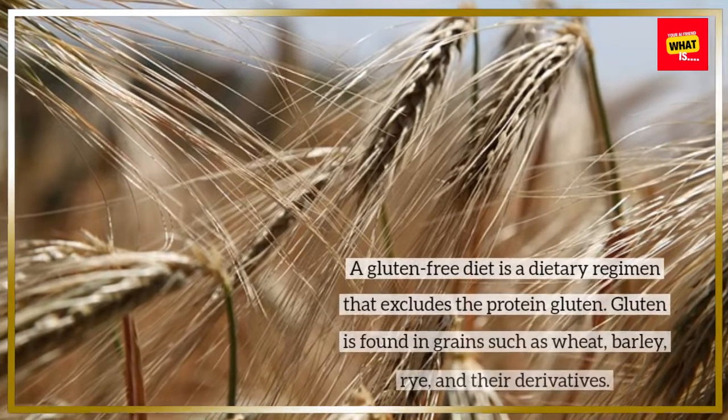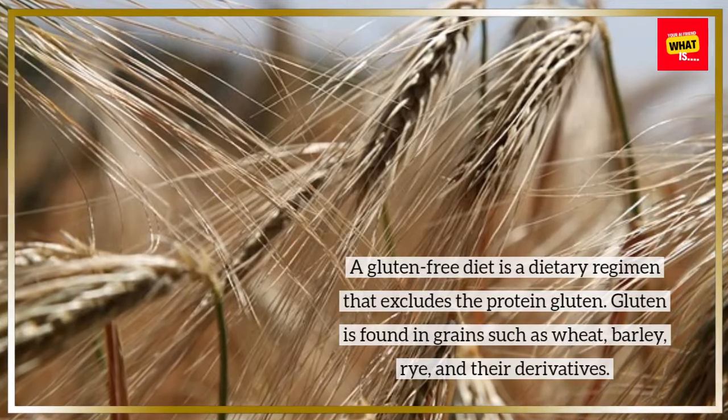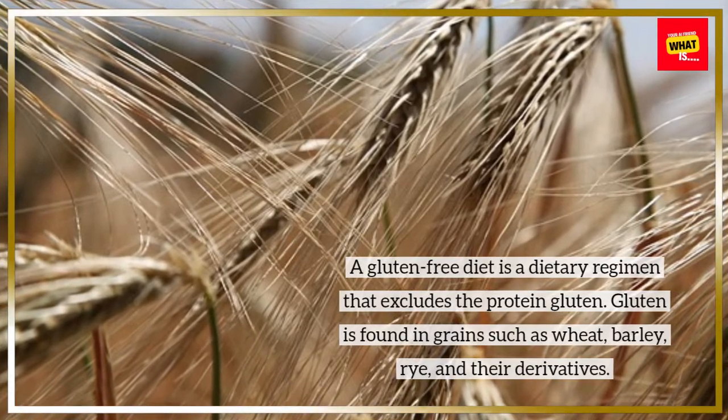A gluten-free diet is a dietary regimen that excludes the protein gluten. Gluten is found in grains such as wheat, barley, rye, and their derivatives.